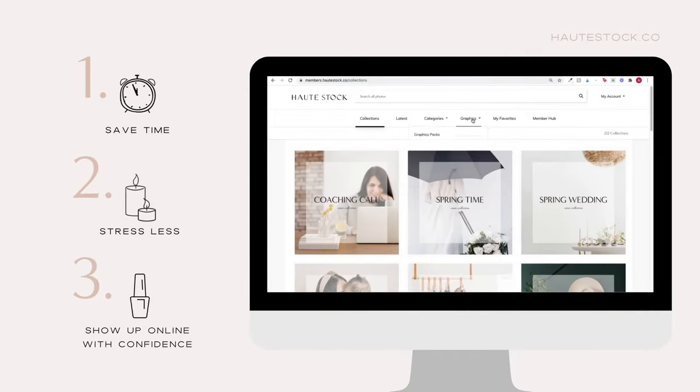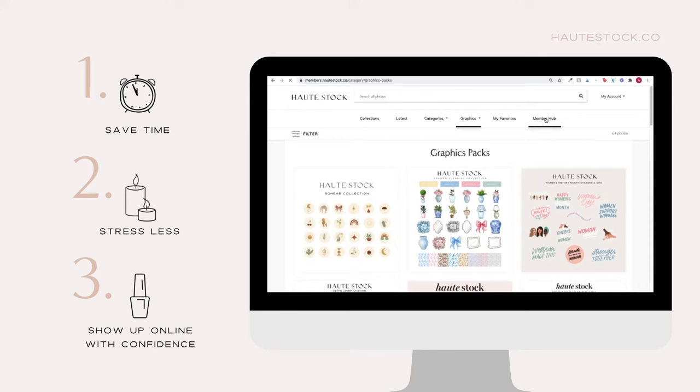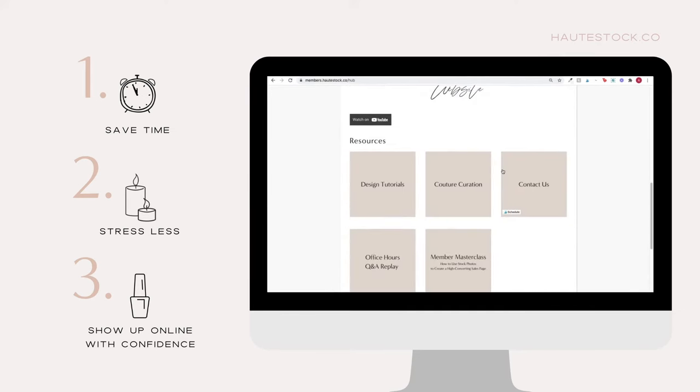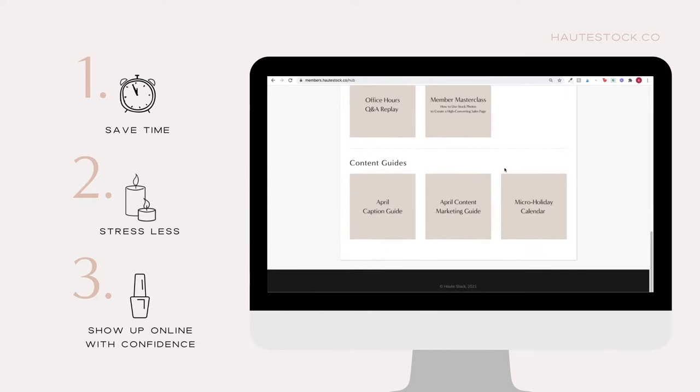This video is sponsored by HotStock, the visual content membership for women entrepreneurs. We help women-owned businesses and brands save time, stress less, and show up online with confidence using our carefully curated stock photos, customizable templates, designer branding elements, and monthly marketing guides.